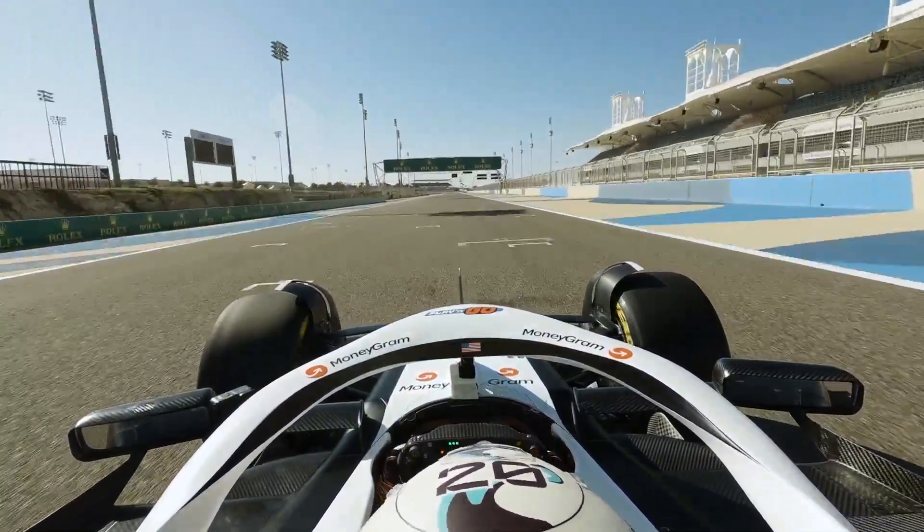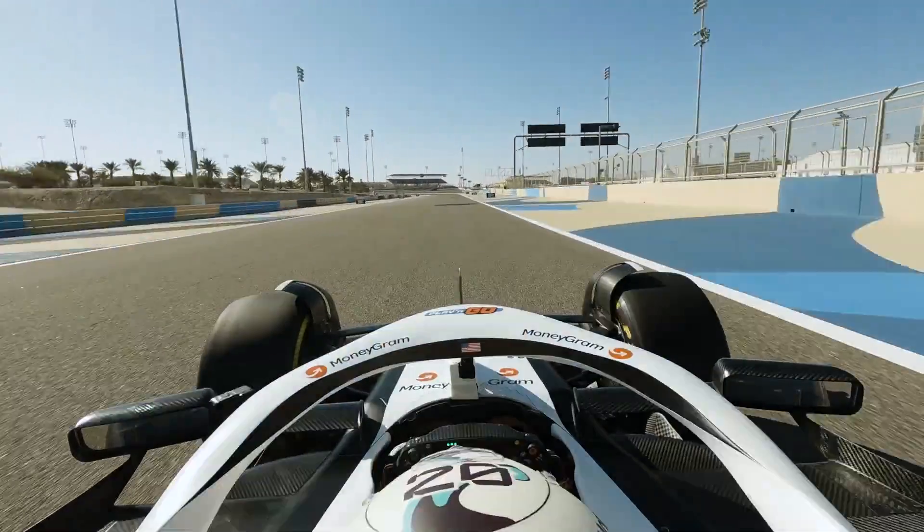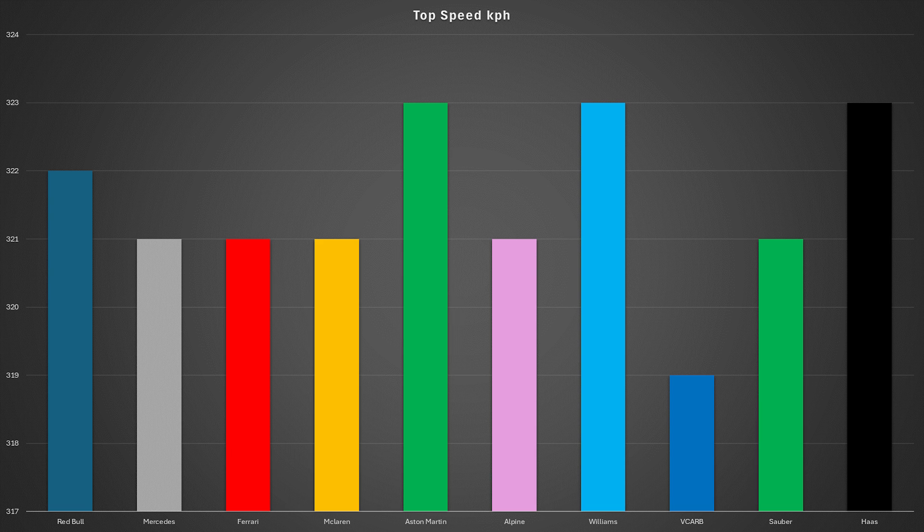In practice we also get a good idea about downforce levels by looking at the top speeds each team reaches. I've brought up the top speed from each team. What we can see is that there's actually not that much to tell between the teams this weekend — no one is massively off, which is interesting given there are a lot of wing differences.